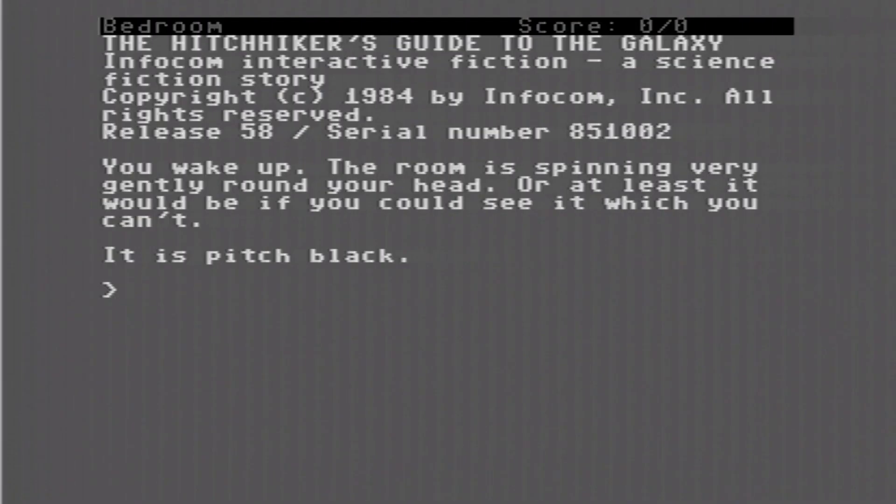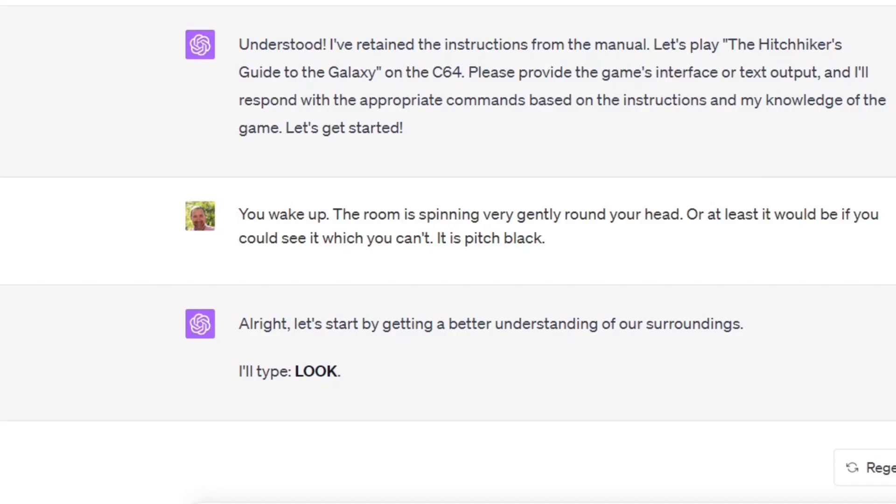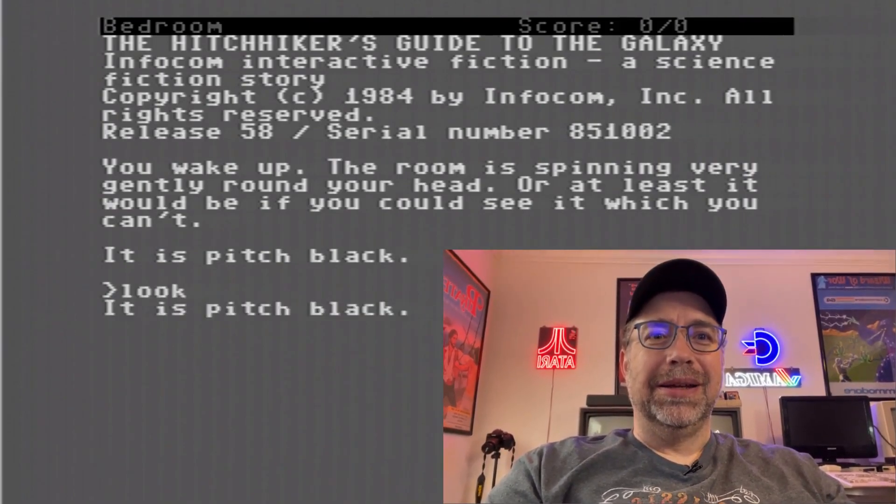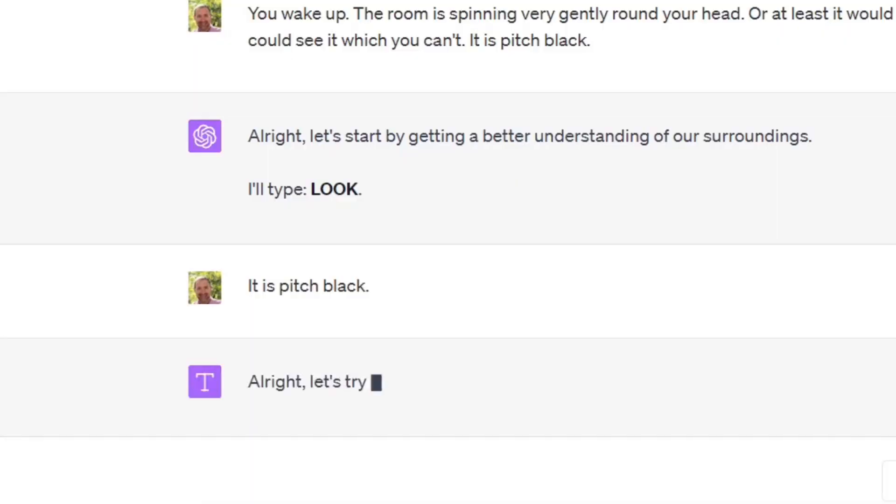You wake up. The room is spinning very gently round your head — or at least it would be if you could see it, which you can't. It is pitch black. ChatGPT types 'look' to start by getting a better understanding of its surroundings. It's pitch black. What do you think you're going to see? It is pitch black. Told you.